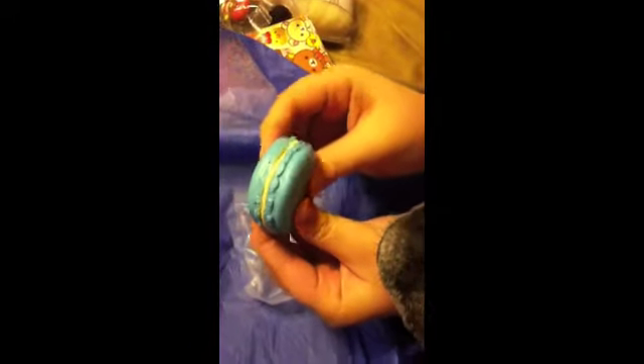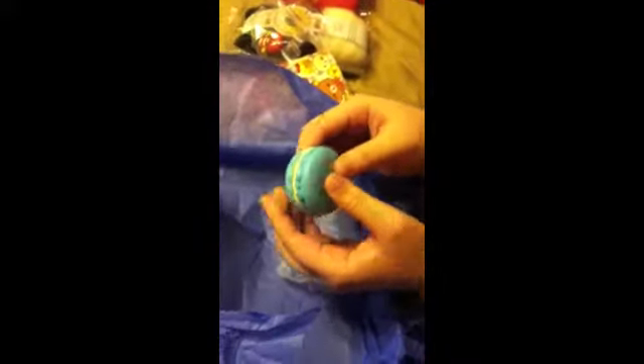And then a squishy, which I think she gives a squishy in most boxes. This is the blue macaroon, and my puga likes to smell it. It does kind of smell like blueberries. So got the macaroon.